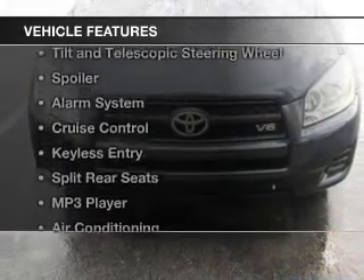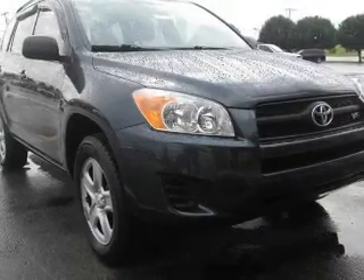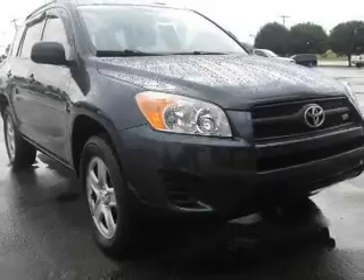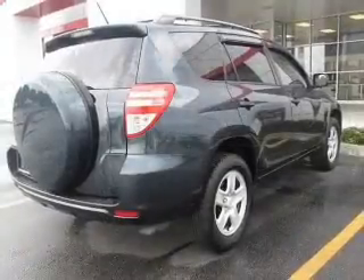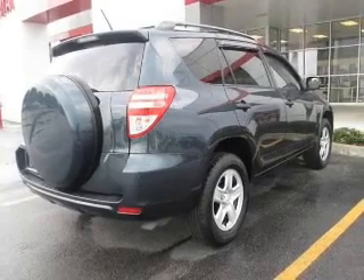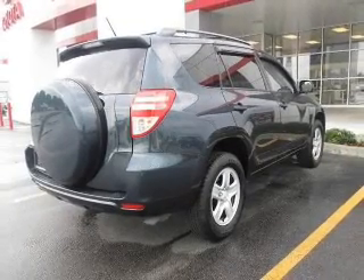The features include digital audio input, tilt-and-telescopic steering wheel, a spoiler, an alarm system, cruise control, keyless entry, split rear seats, an MP3 player, air conditioning, and power windows.